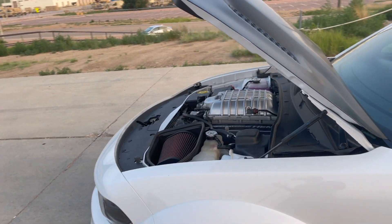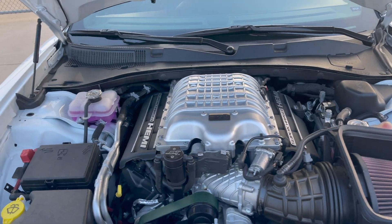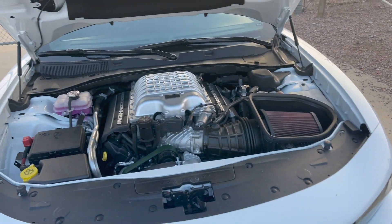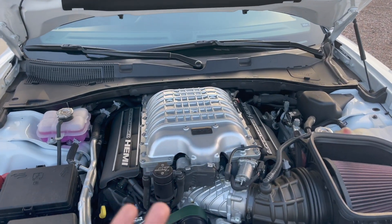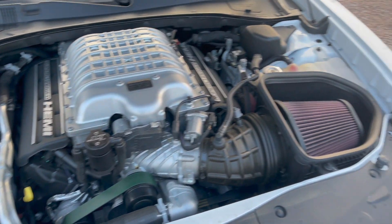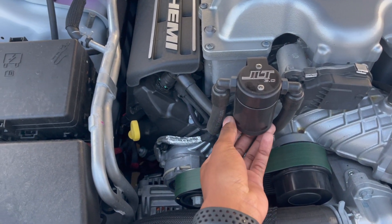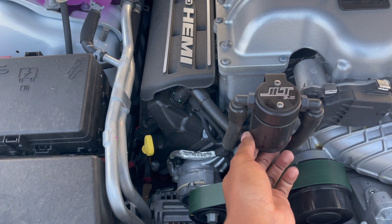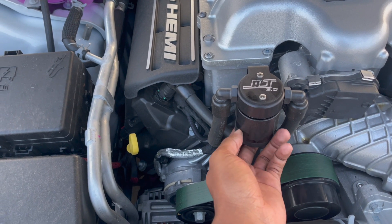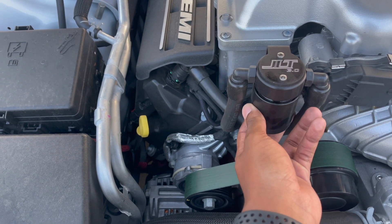We ended up installing the oil catch can — I don't remember exactly at how many miles, but we're sitting at like 4,400 miles now, so it's been about a thousand miles since we checked it. I have the hood open so the engine can cool down. You obviously don't want to touch the oil catch can while the engine is hot. This will actually be my first time checking it, so I'm really curious how much oil is in there.